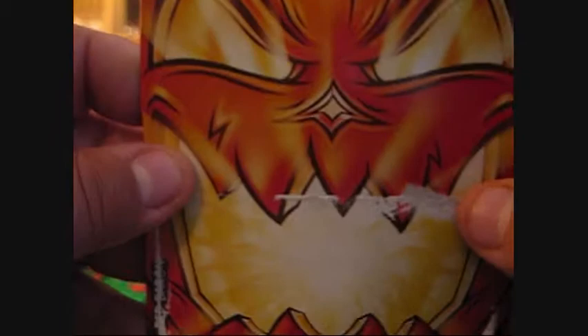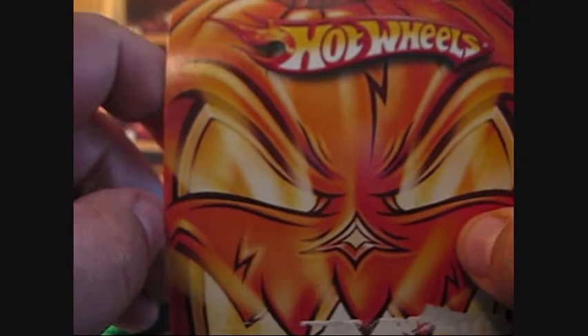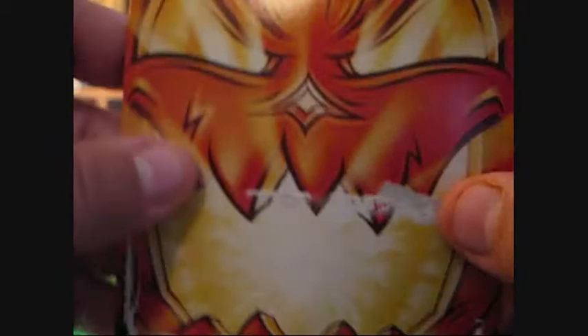This card art is fantastic. I love pumpkins — I love pumpkin everything: pumpkin pie, pumpkin seeds, pumpkin ice cream, pumpkin coffee. If it's pumpkin, I love it. This card actually came off pretty clean, so I think I'm going to hold on to it.